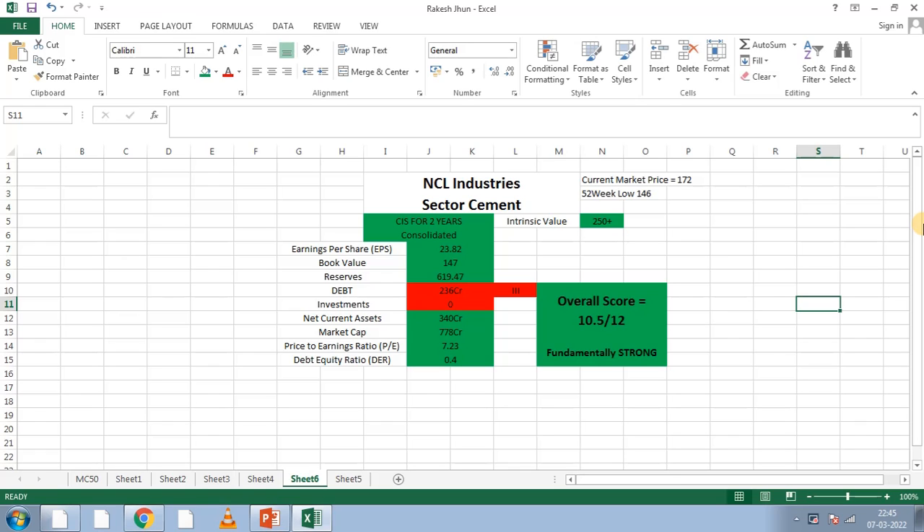In this video, we will talk about the fundamentals of this company. NCL Industries is in the cement sector. We will discuss the standalone fundamentals of this company.